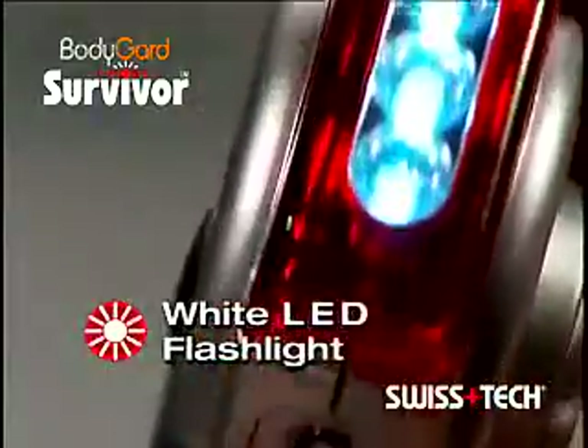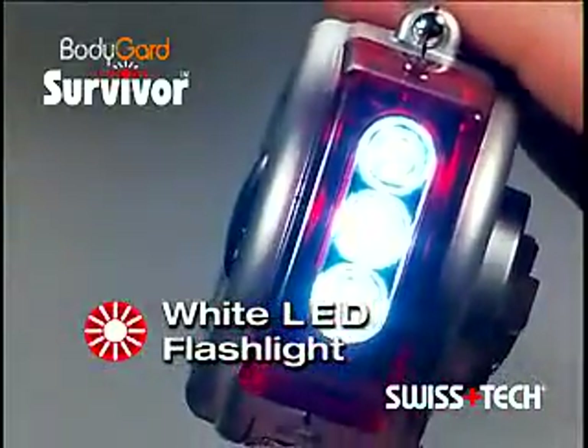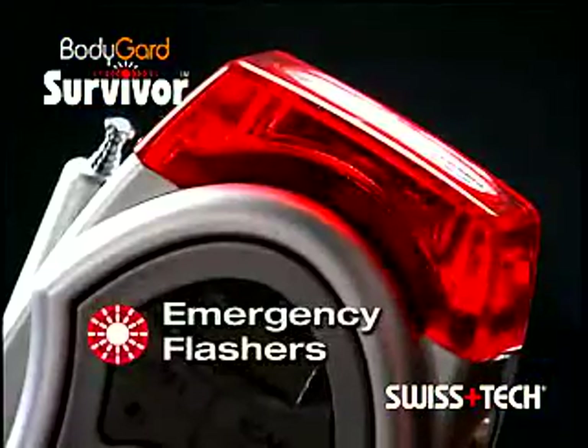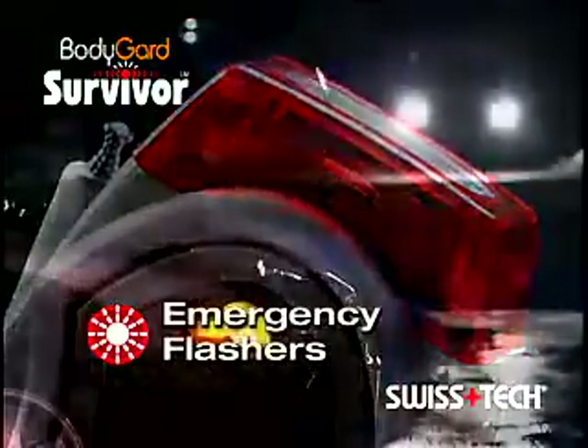The Bodyguard Survivor has an LED flashlight. Its bright white high and low beams provide light in nighttime emergencies, at home or on the road. And the Bodyguard Survivor has bright red emergency flashers to signal for help and keep you visible to others.